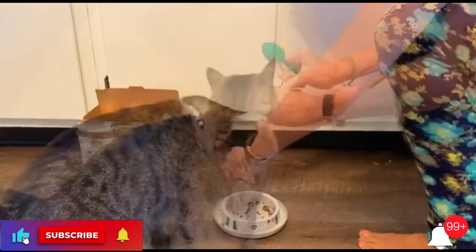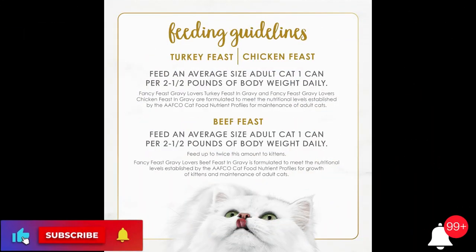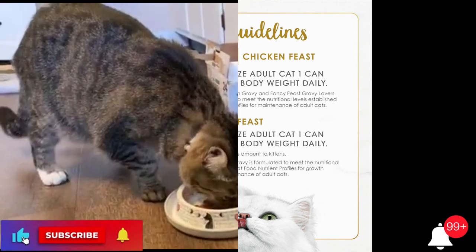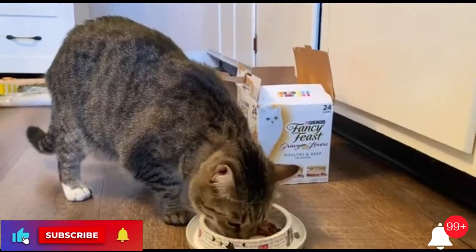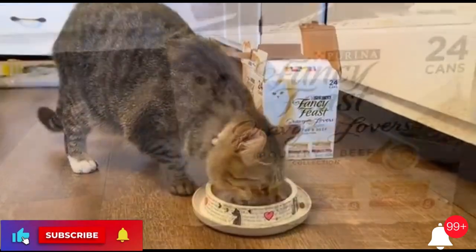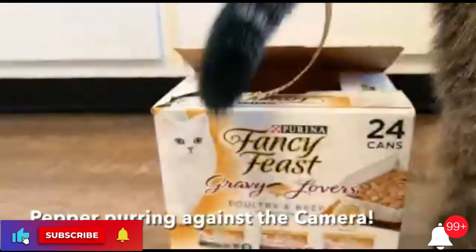An irresistible, protein-rich Fancy Feast Gravy Lover's cat food taste, offering a gourmet turkey, chicken, or beef cat food meal with an enticing aroma and a light, savory gravy. Developed in partnership with expert nutritionists to create a unique and unforgettable Purina Fancy Feast wet cat food taste experience for your cat. Canned cat food crafted in our U.S. facilities and undergoes regular quality and safety checks.